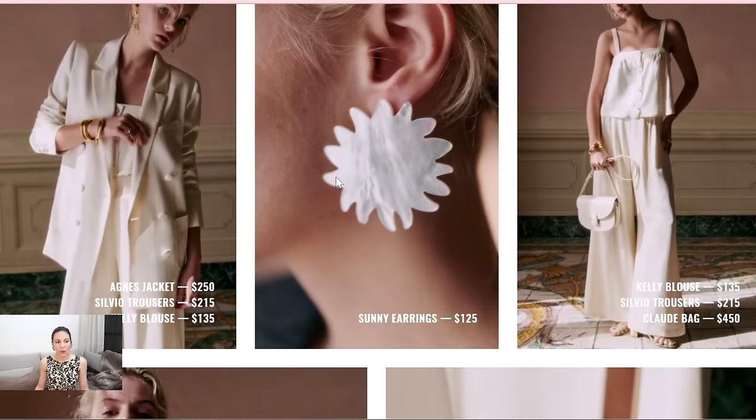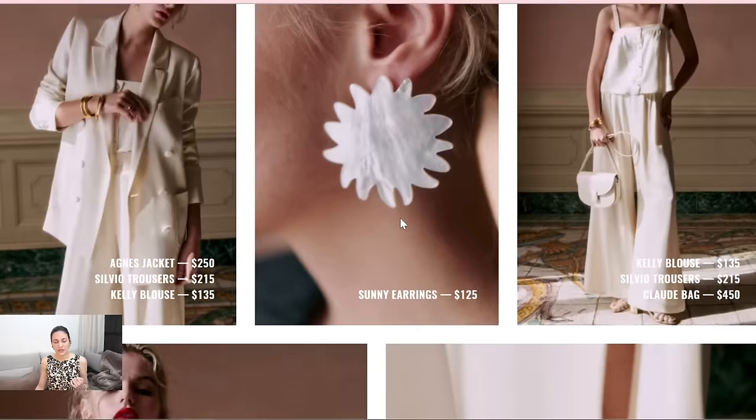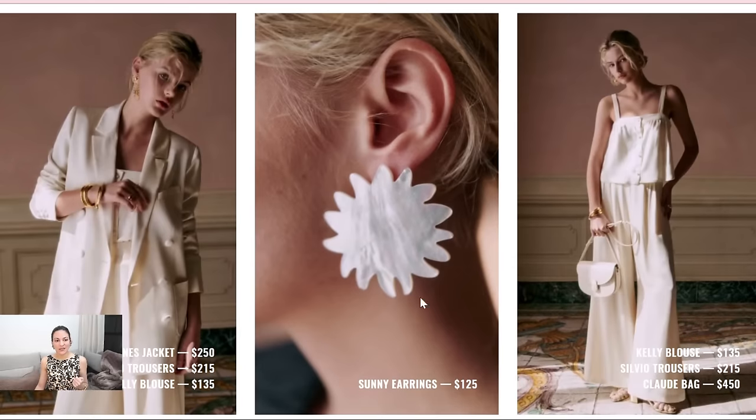Now here we have some more white pieces. Those are the Silvio trousers — I saw these in black as well. They look like really wide-leg pants. I actually like them because they're very flowy. I'm normally not into super wide-leg pants — they're not flattering on me — but because these are flowy, I think they could actually work. And I love how they combined this blouse and the jacket. The jacket is called Agnes, and that's also completely new — they don't have this on the website yet. The earrings are very cute too — such a statement, very bold.